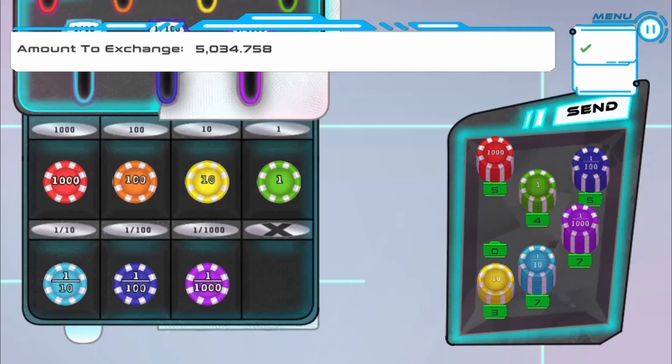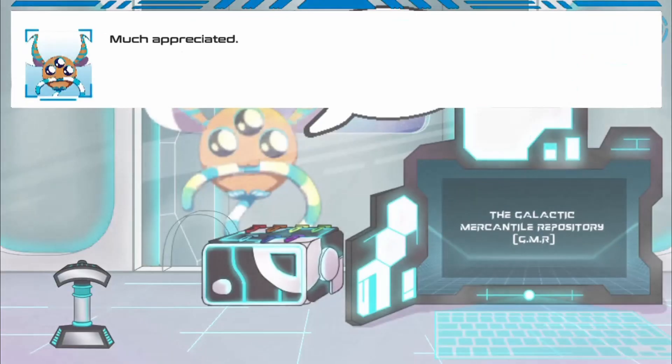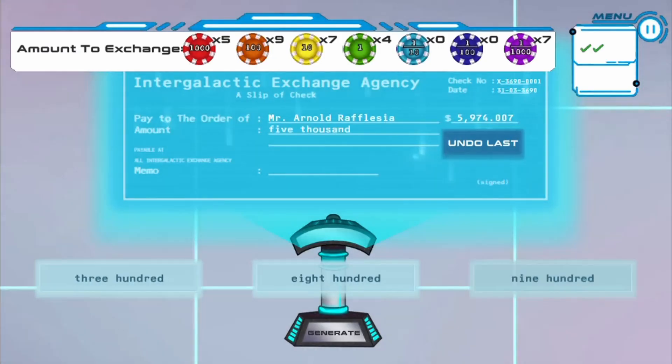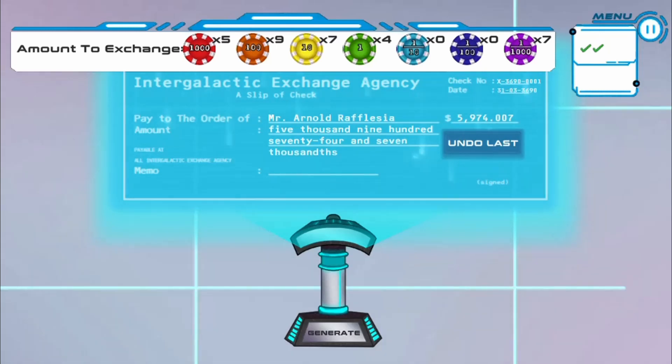Use the mouse to click on different buttons to create numbers, or drag and drop objects to create the correct number based on the numbers' combined place values. Complete all the levels to win the game. Use your knowledge of math to complete this fun and educational game — have fun and enjoy playing!